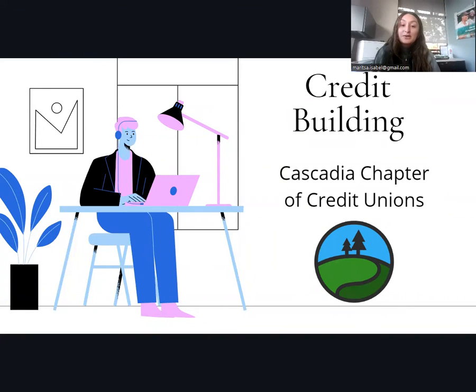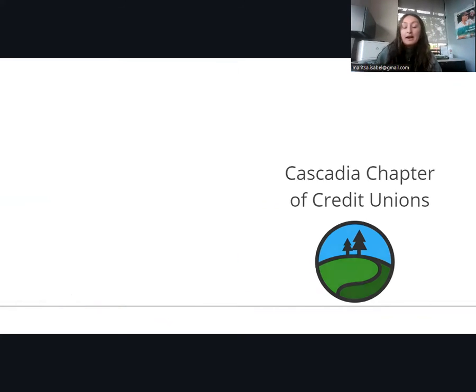Hi, everyone. Welcome to our week two of our financial literacy webinar series. My name is Isabel. I'm the co-president of the Cascadia chapter of credit unions, and today I will be going over credit and credit building. I have five years of experience in the credit union world, so I'll be speaking on what I think is the most effective aspects of credit from the view of a lender. So let's dive right in.